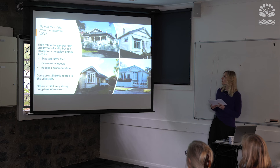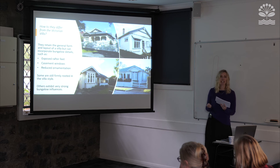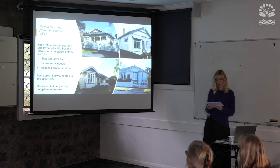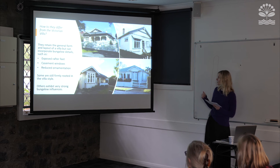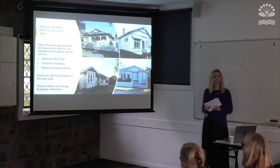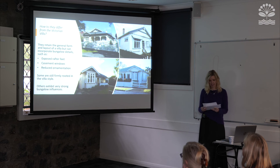So how does the transitional villa differ from the Victorian villa? While the transitional villa retains the general form and layout of the villa, it incorporates bungalow features such as exposed rafter feet, casement windows and a reduced level of ornamentation. Some are still firmly rooted in the villa style with subtle differences in decoration, such as the continuation of the main roof over the veranda, while others exhibit very strong bungalow influences.